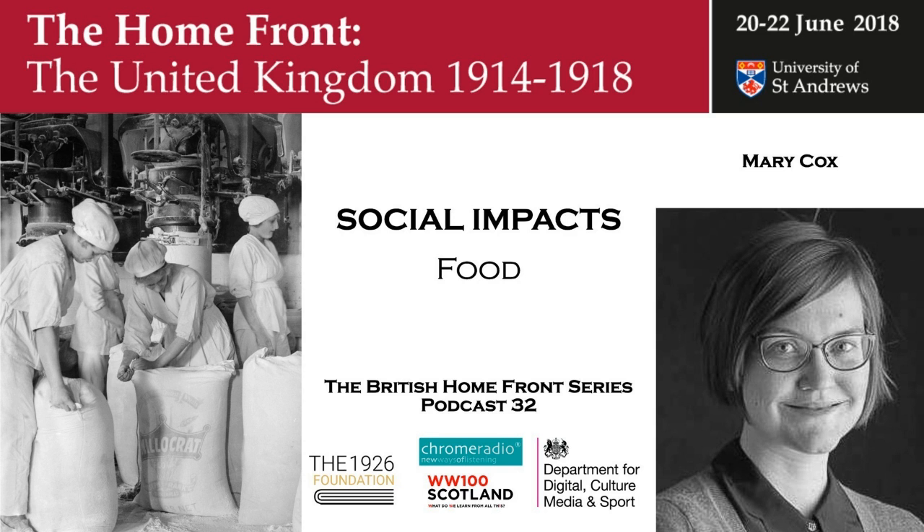Food control starts late in the war. You don't really get national rationing until the spring of 1918, though there was local rationing of some goods before then. Average caloric consumption in the UK at the outbreak of war was roughly 3,400 calories per person per day — roughly what people eat today. But that's only an average. We know from recruits joining the army that there were many people who were not well nourished.